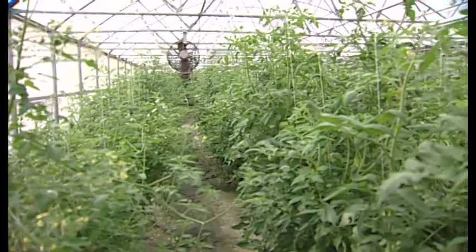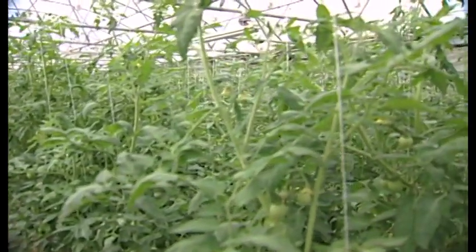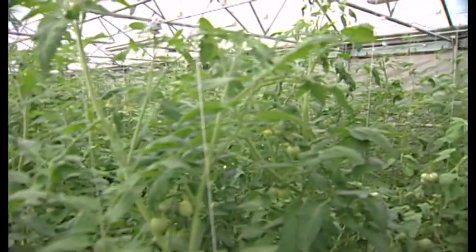We've had tomatoes every month in large quantities except for the last two weeks, and that's pretty much been our transition window. A lot of that is determined by how much sunlight we get — even being in the greenhouse, light is a very important factor for growth. If we have a lot of cloudy, rainy days, it's going to slow us down, and that's what we've experienced.